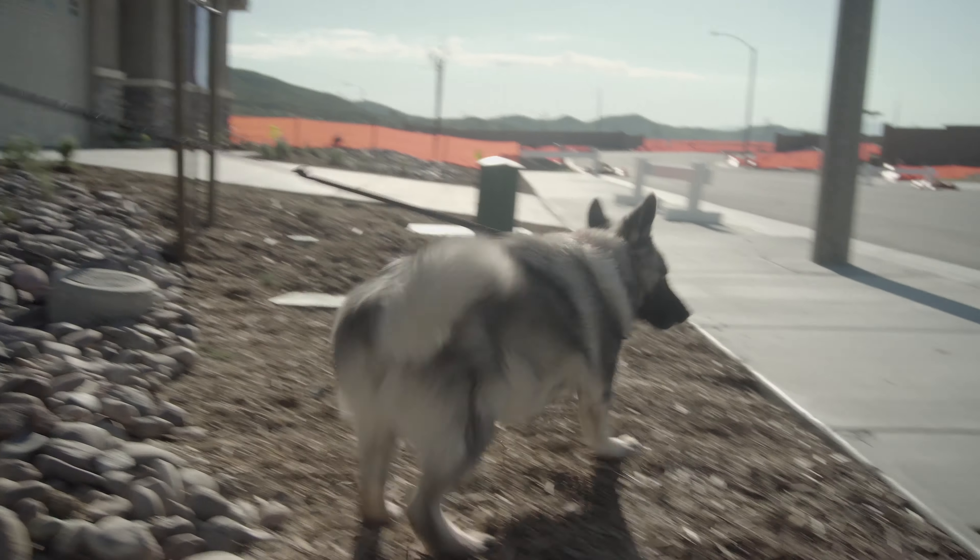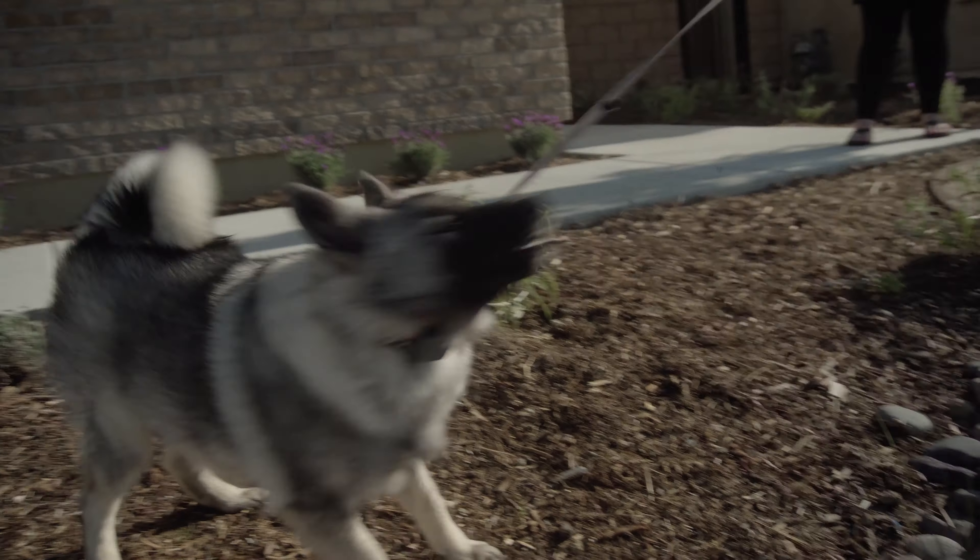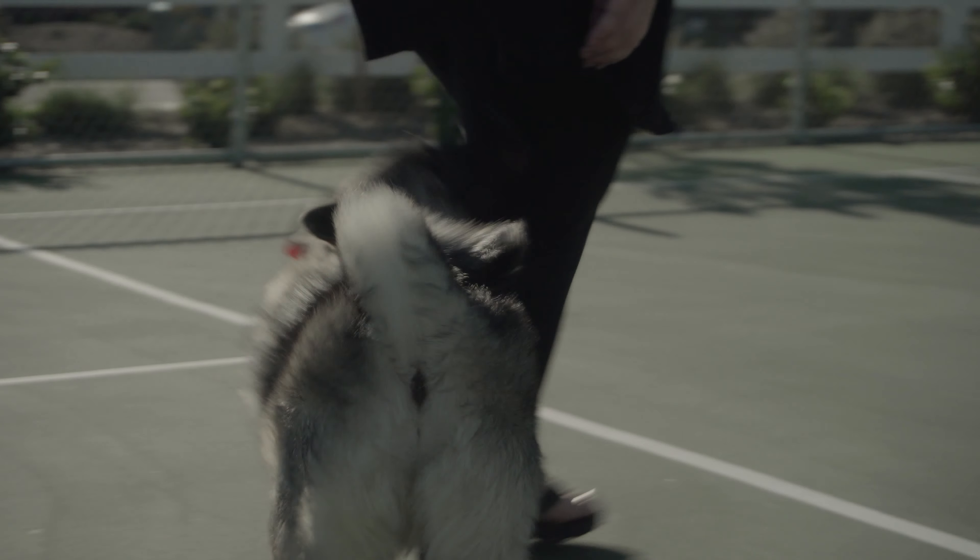Hello everybody. I'm Kiara with Off Leash Canine Training, and this is Uller. Uller is a five-month-old Norwegian Elkhound and is a very rambunctious little puppy. He had a little bit of training at home, but has no experience off-leash out in public. Uller seems to have a very independent attitude when it comes to commands and personal space.